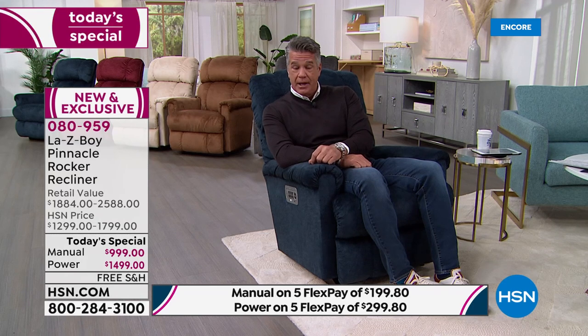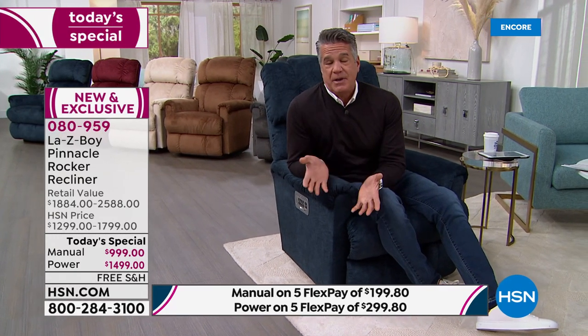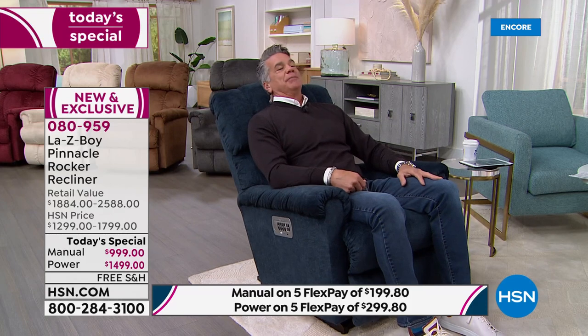My son drives my car and always leaves it set to his setting — all I do is hit a button and it goes back to mine. From top to bottom, total customization — everything you'd ever want. Your chair becomes part of your home, part of your family. I love that it rocks. Some of my chairs recline but don't rock — this one lets you just relax and rock if you want. Remember today we're doing 18-month VIP financing.